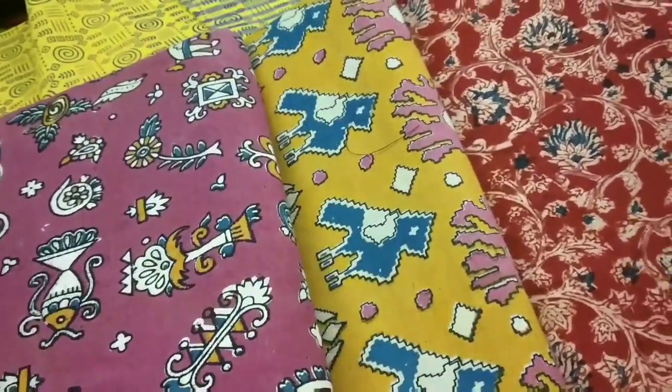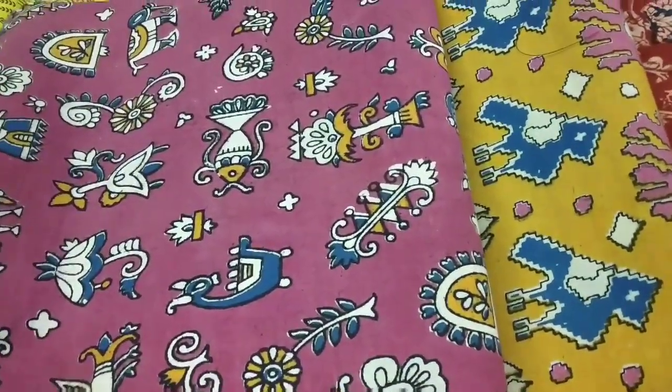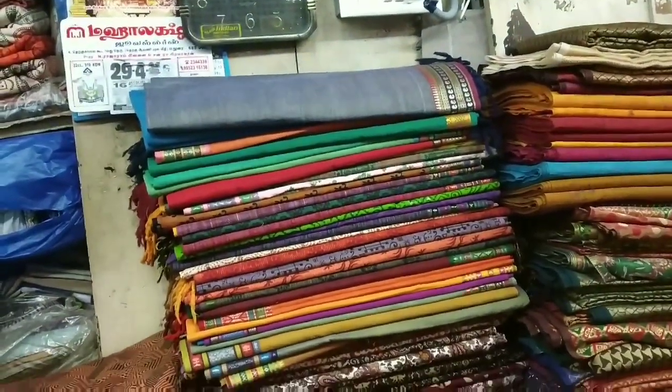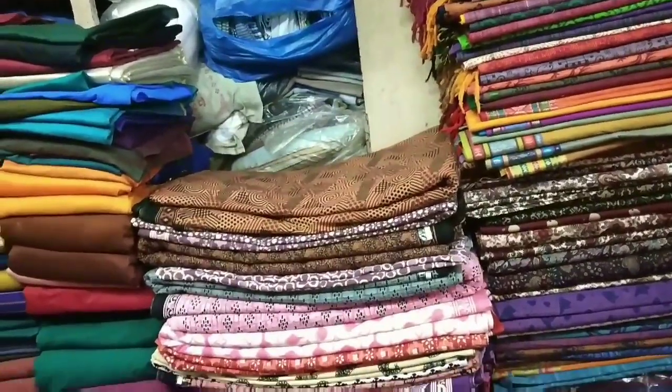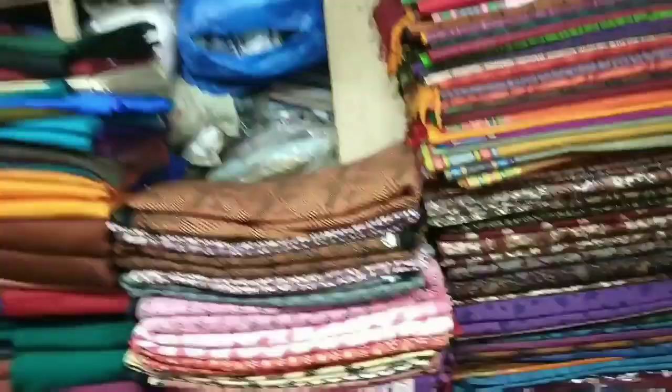This material is Kalamkari collections. This price is Rs. 100. This is soft cotton, and this is Rs. 90.